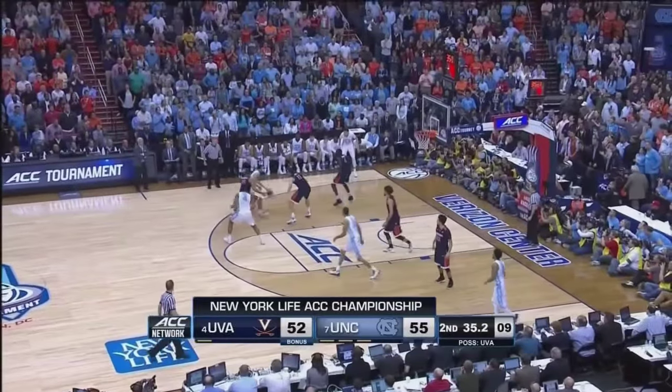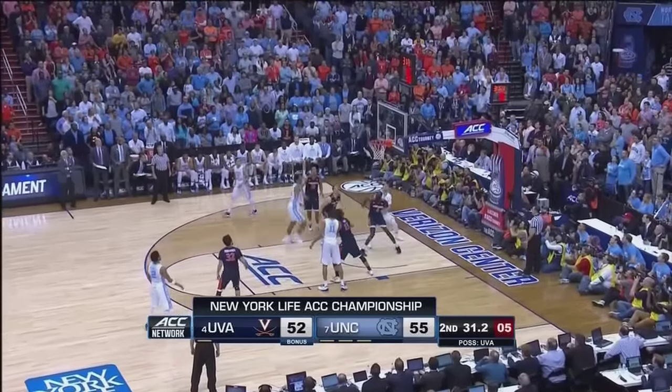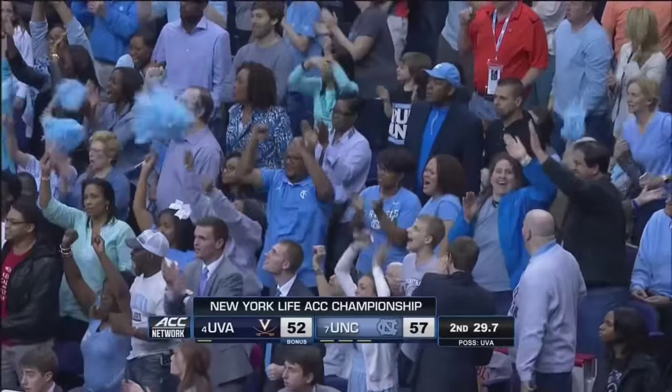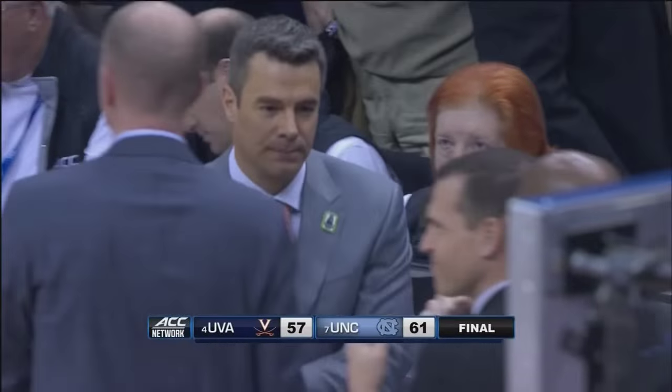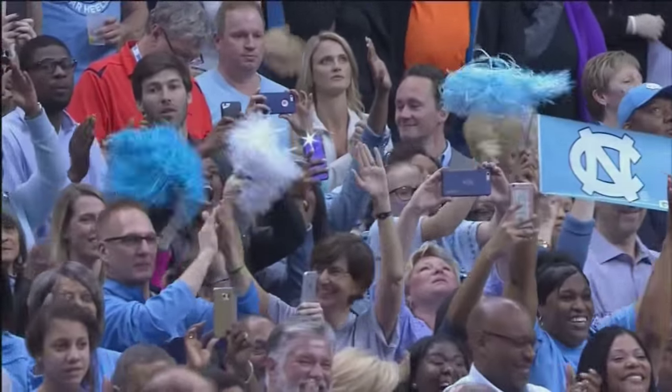Page, middle of the floor. On the left, out to Hicks. Hicks spinning in, elevates, gets the roll. 29.7 to go. 57-52. The Tar Heels are the 2016 ACC Tournament Champions.